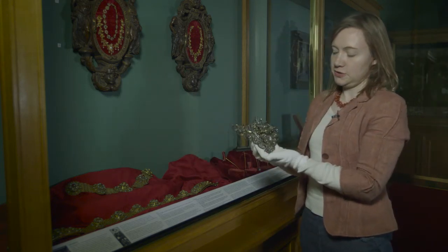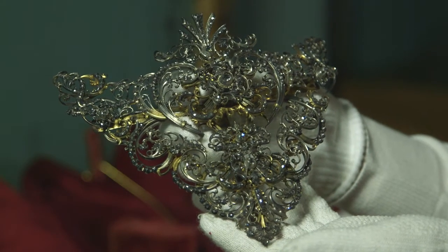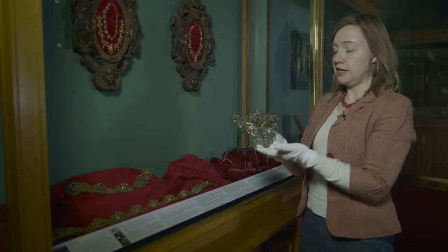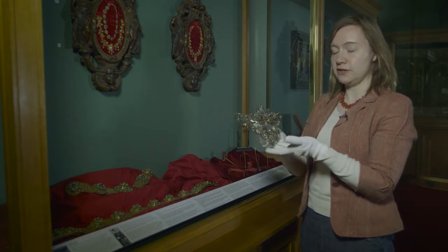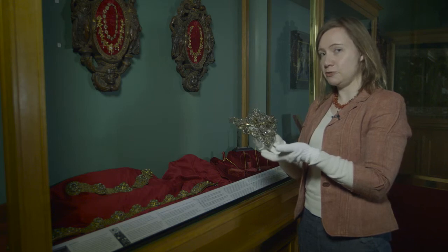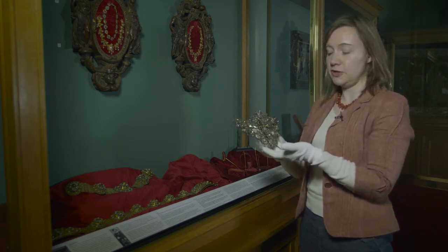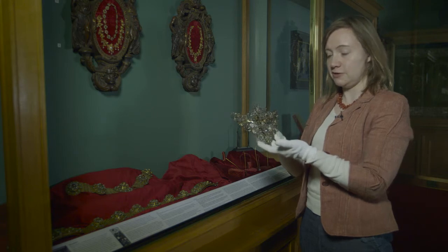This is a bodice ornament, designed to be worn at the top and at the front of a bodice in the 18th century. At that date, robes had a kind of triangular opening at the front which could be filled with a panel called a stomacher, which was sometimes very heavily jewelled or embroidered, or it could be filled with a series of jewels.